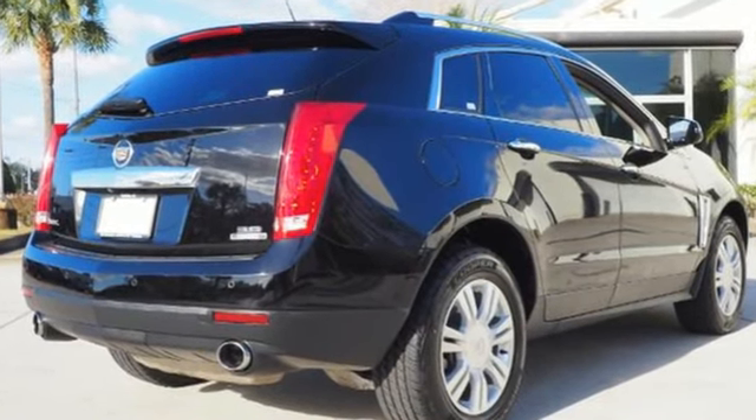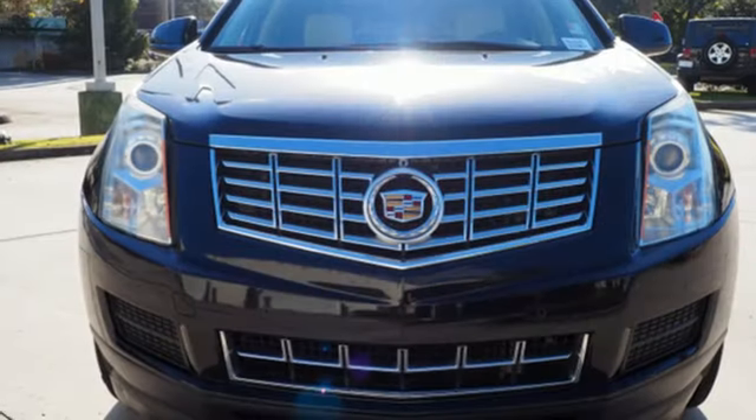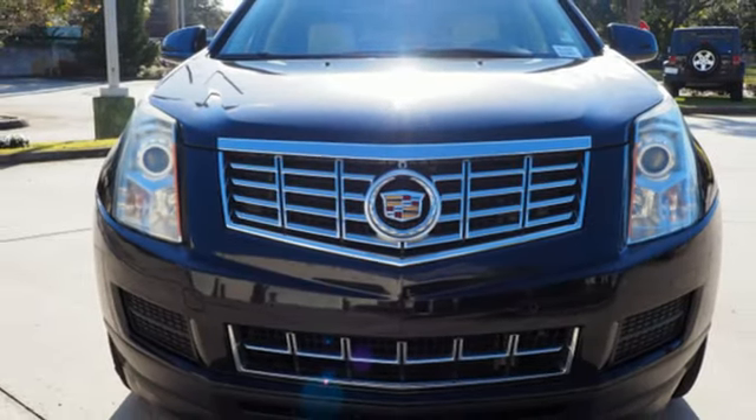The Car Connection observes: inside, the look is uniquely American and the hand cut and sewn coverings on the instrument panel and ambient lighting make for a rich environment.